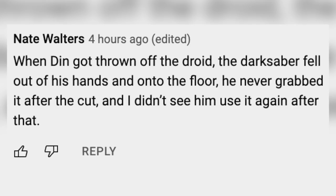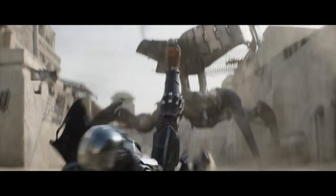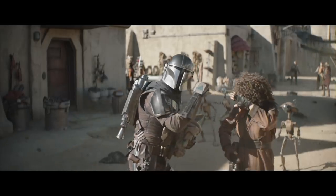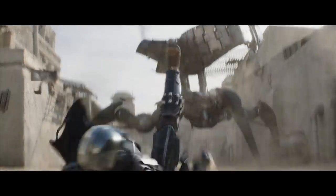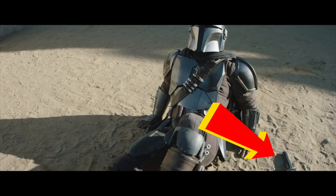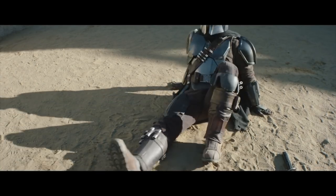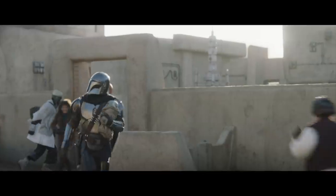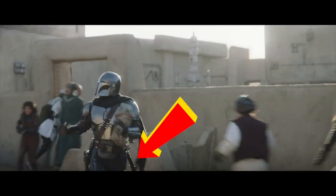From Nate Walter: when Din got thrown off the droid, his Darksaber fell out of his hands onto the ground, yet he never grabbed it after the cut, and he didn't use it again after that. We actually got this question a lot, so let me take my time to answer. Here we see the Darksaber falling away from him, then Grogu saves his life, and here we can see it back by his side. He clambers away, we cut to the droid, then to Peli and Grogu, and we see Din getting up from the ground — he could have easily gone back and grabbed the Darksaber during that time. And a little later in the battle, we can clearly see it on his side.